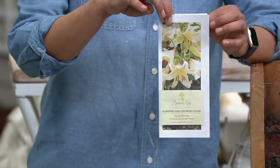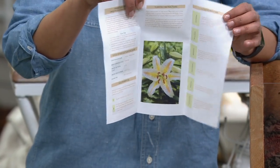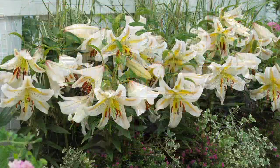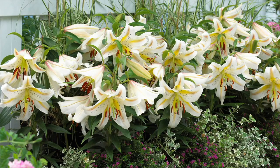They come with Barbara King's growing guide, making it so easy. Barbara even refers back to it herself at the end of the season to know what to do. It tells you everything from when you open the package through fall, when you cut them back to the ground, with tips and hints for even more success.